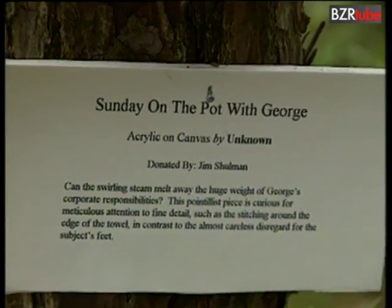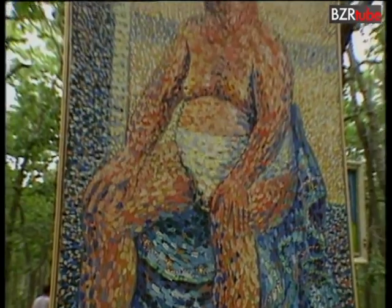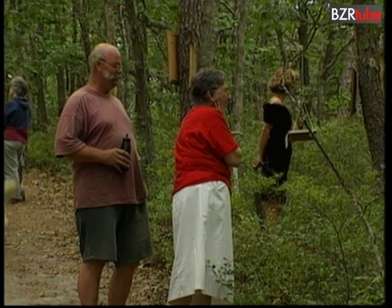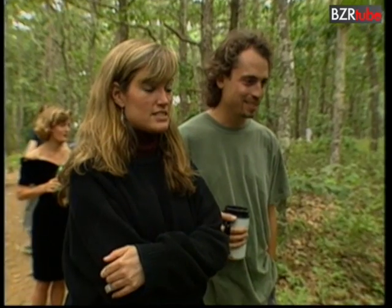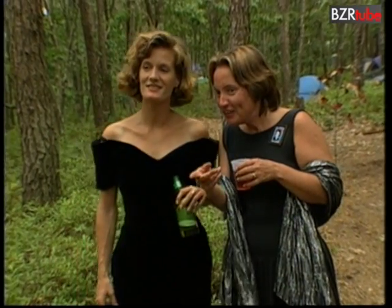This is Sunday on the pot with George — obviously a stunning, pointless work. Well, it is definitely bad. The other remarkable thing is he's got no feet.